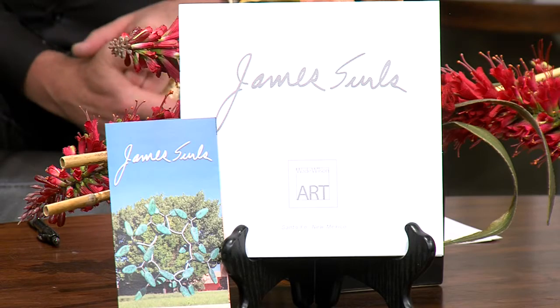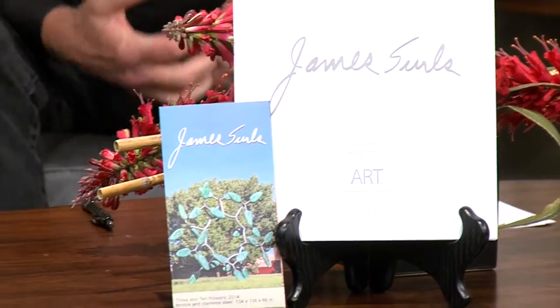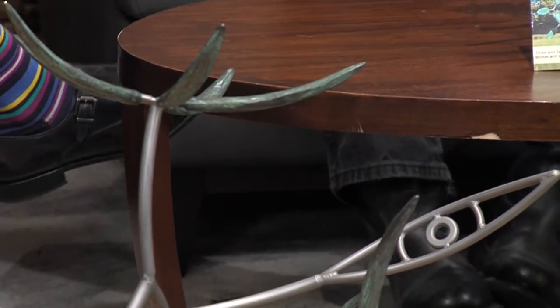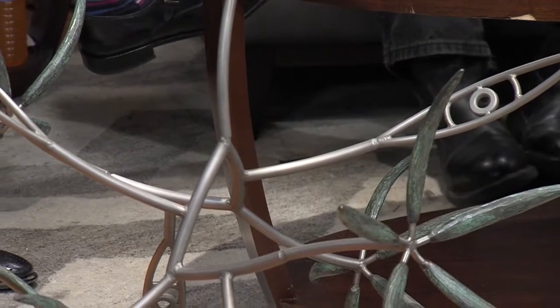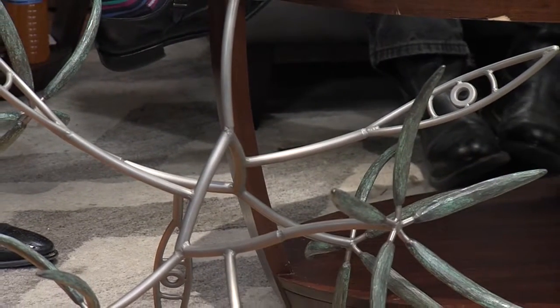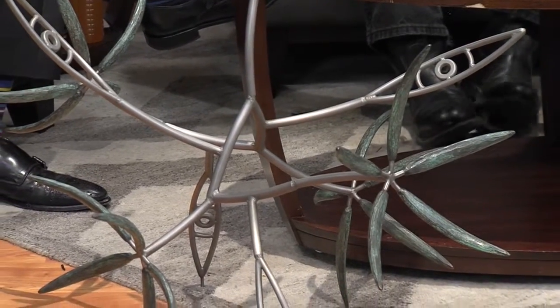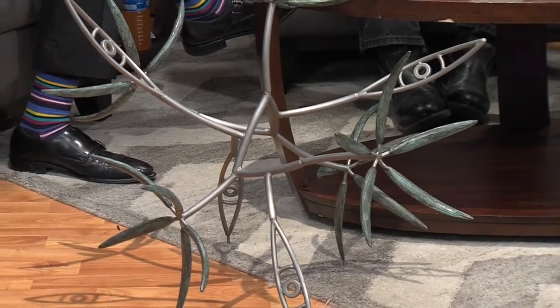You brought one of the pieces here with you today. Can you describe it? This is one of James' signature motifs — the flower with the sort of third-eye chakra and the leaves. It's a mix of bronze and stainless steel, sculpted out of his studio. He's from Texas originally, grew up in East Texas, but went to Cranbrook for grad school. He lives in Colorado in the hills above Aspen — it's a pretty picturesque place and it inspires him every day.